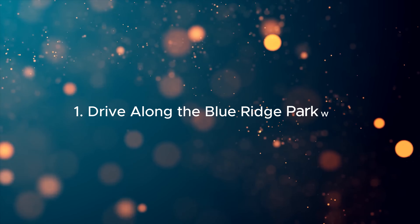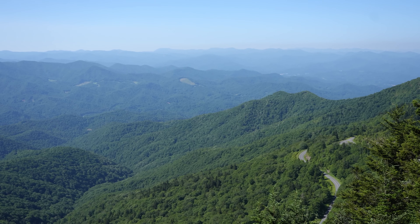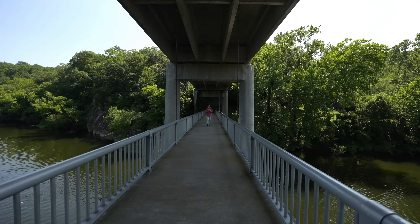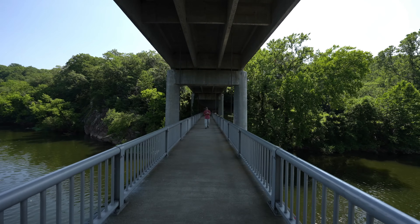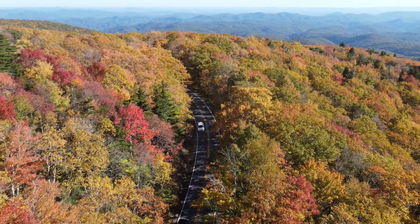1. Drive along the Blue Ridge Parkway. The Blue Ridge Parkway, known as America's favorite drive, offers stunning views of the Appalachian Highlands. This scenic route is especially beautiful in autumn, when the foliage turns vibrant shades of orange, red, and yellow.